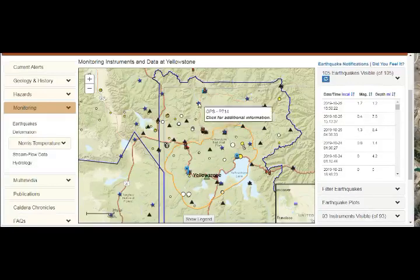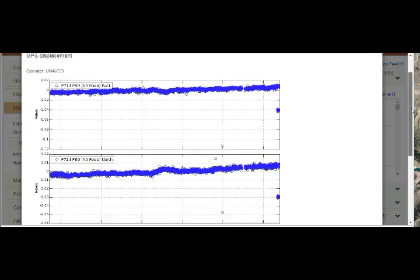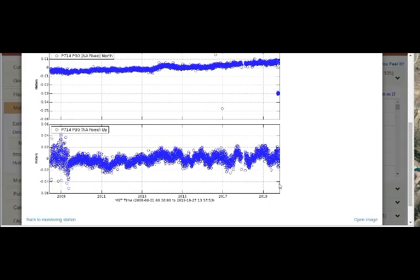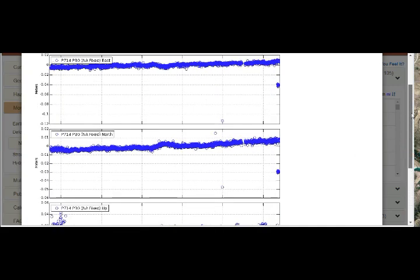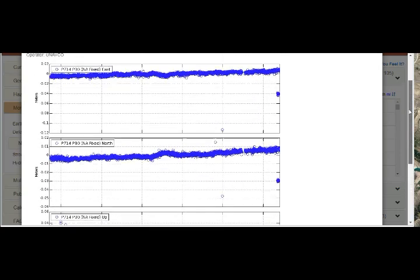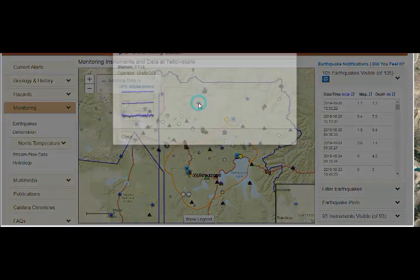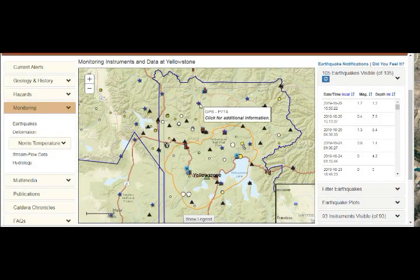Let's look at deformations. We don't have that many GPS stations. This GPS here — this is the displacement from 2008 up to today. We don't see too much deformation, although it's seasonal — it's going up and down, it's breathing. If it goes up, it means it's going east, and it is going up a little bit. If it goes up, it means it's going north, and it is going up. So this position here is slightly inflating and going northeast. P714 is going northeast — keep that in mind.